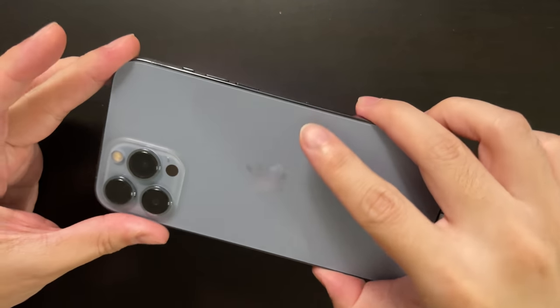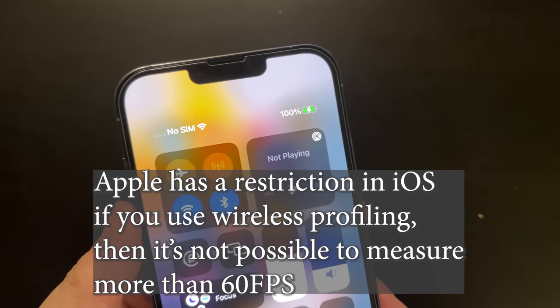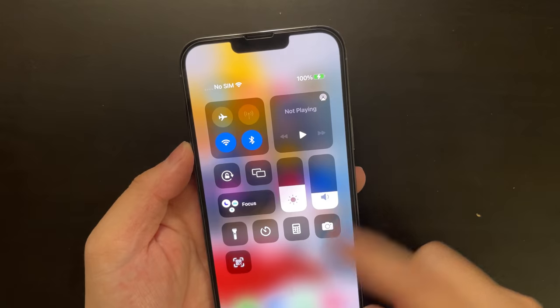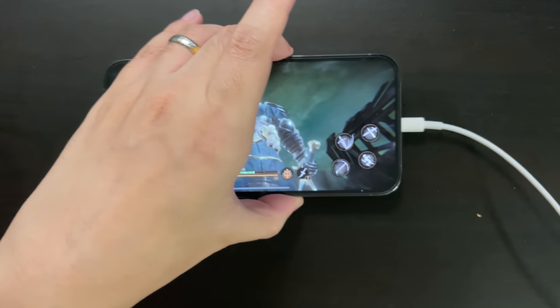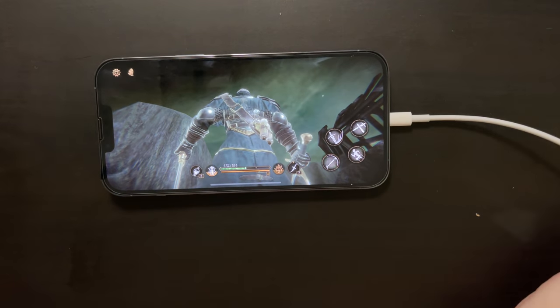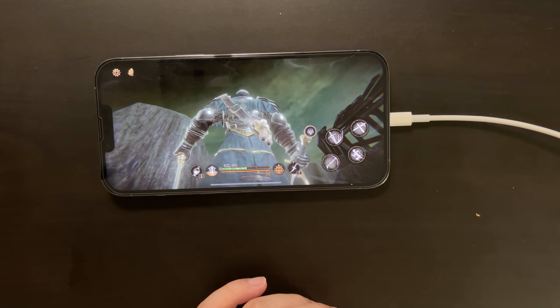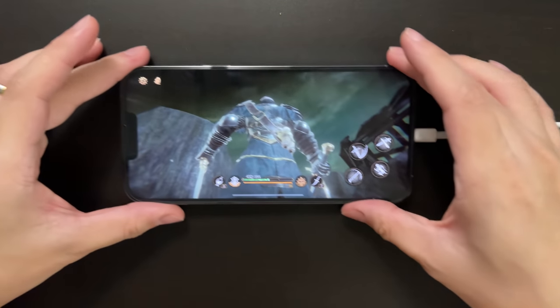You also noticed that it has the data cable connected. This is because we are going to test a 120 fps game on this today. To reduce the impact, I've already charged it fully to 100% so that it's not charging while we are testing. The game we are going to use is Pascal's Wager, and this is the first and only game that supports 120 fps on the iPhone 13 series right now.